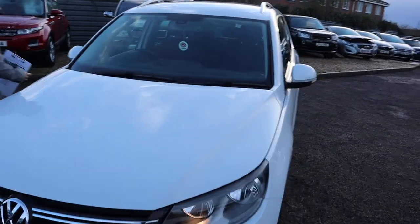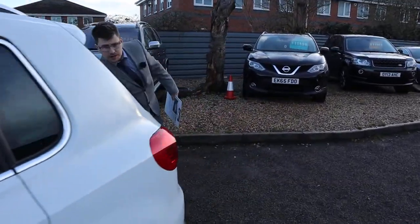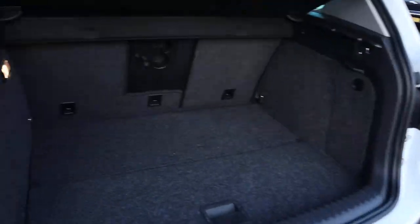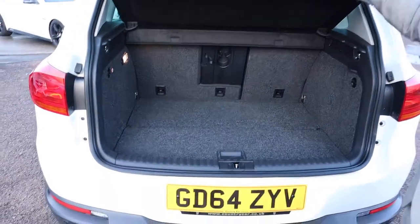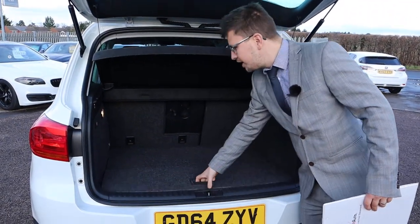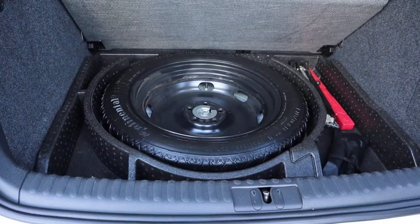Let's head to the back of the car. You get a very good sized boot space with a very light tailgate. This low cover could be taken off, and those seats can be folded on a 70/30 split as well, giving you even more space if needed. And look at that continental tyre — unused.